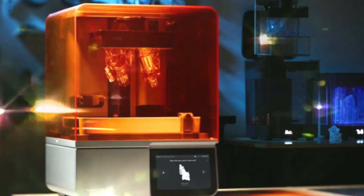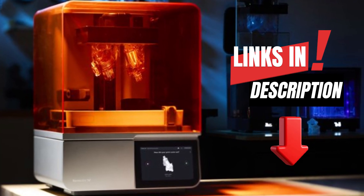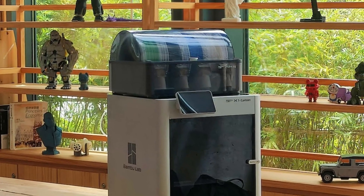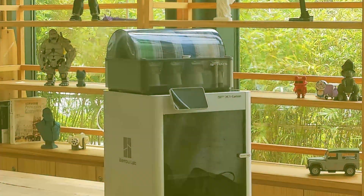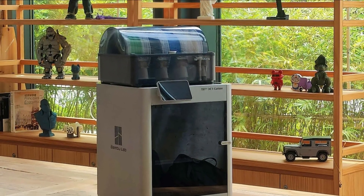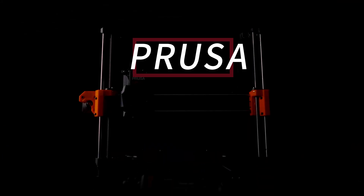Quick disclaimer: all products mentioned in this video are linked in the description below with the best prices I could find, and I will update if anything changes. I want you to get the best deal possible. Now let's dive into the five absolute best 3D printers of 2025 that cover every budget range imaginable.